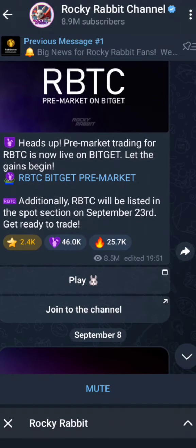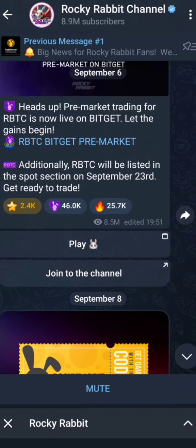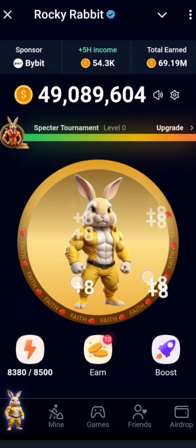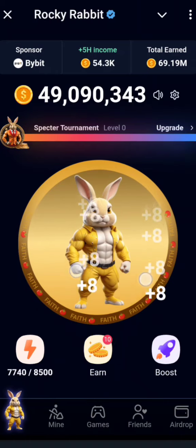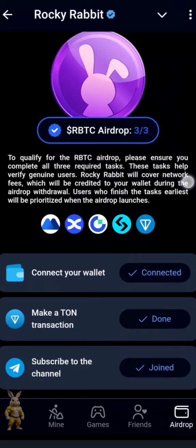This shows that they are collaborating with Gate.io and are actually going to list. Looking at the information: they are going to do pre-markets, and additionally RBTC will be listed in the spot section on September 23rd. So by then you will be getting your coins, and you can trade. This shows the project is looking quite genuine.